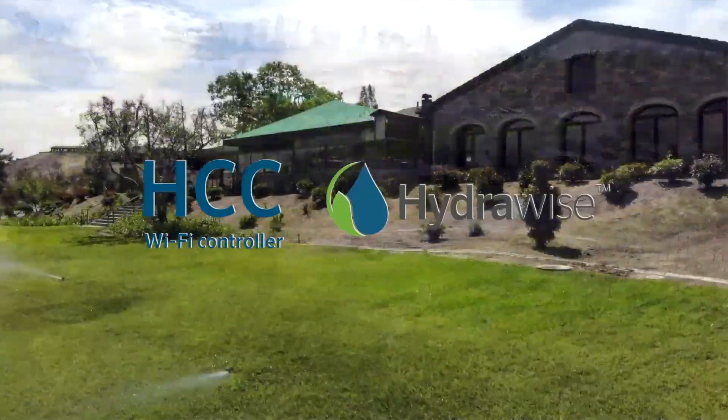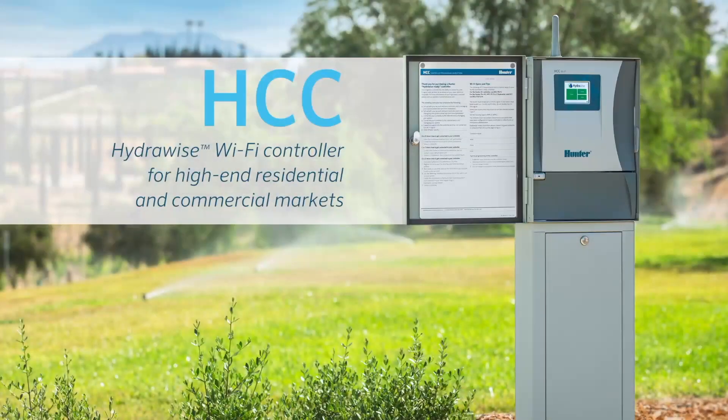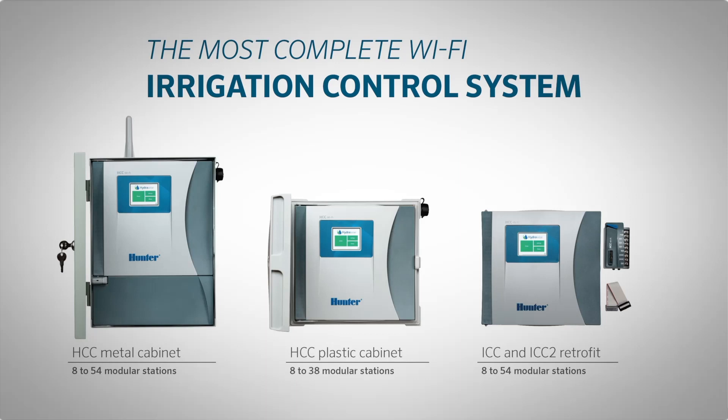Hunter's next-generation HCC controller combines the convenience of web-based irrigation management with the power to control larger commercial projects. As the market continues to pivot towards smarter cloud-based technologies, the HCC further expands the industry-leading Hydrowise platform into the realm of multi-site commercial control.